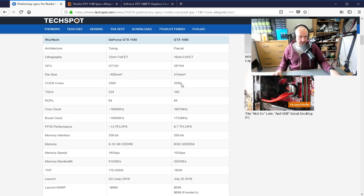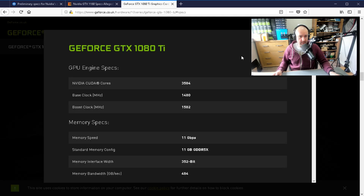The 1080 Ti had 2,560 CUDA cores; this one has 3,584. That is significant because that is what the 1080 Ti had — so this is a meaningful step up.